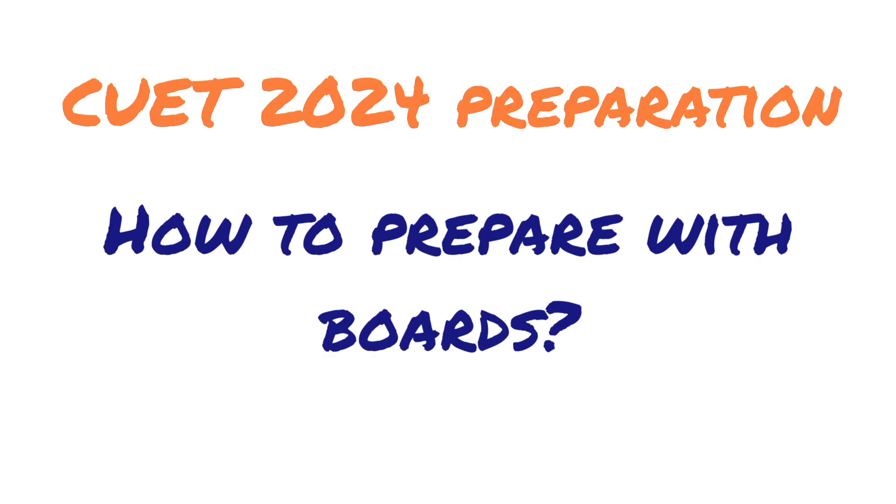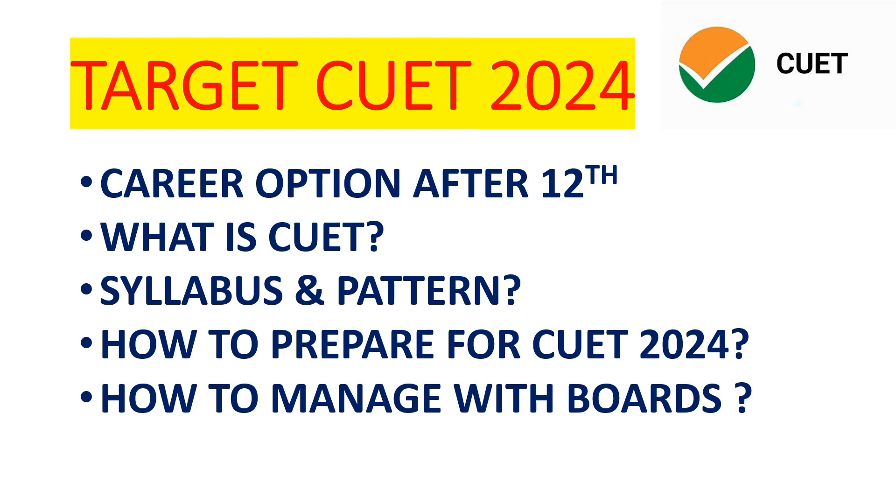Hello guys, welcome back to our channel. Hope you all are doing well. It's been a long time since we haven't made any video — our exams were going on, so our team was busy. Today we come with a new video for Target Batch for CUET 2024.